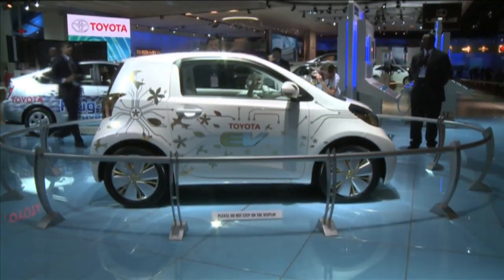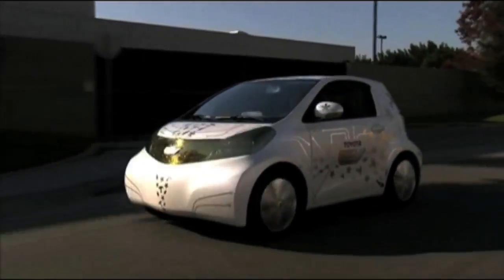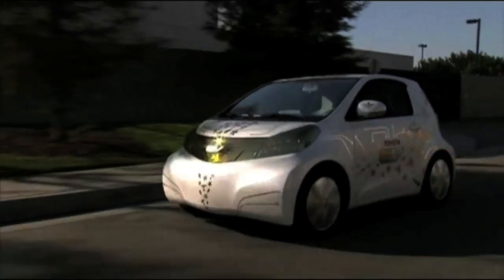The FT-EV is one of a number of green vehicles making their debut in Detroit. However, unlike the FT-EV, many of the others will see series production, including Toyota's own 2010 Prius and Lexus HS250H.